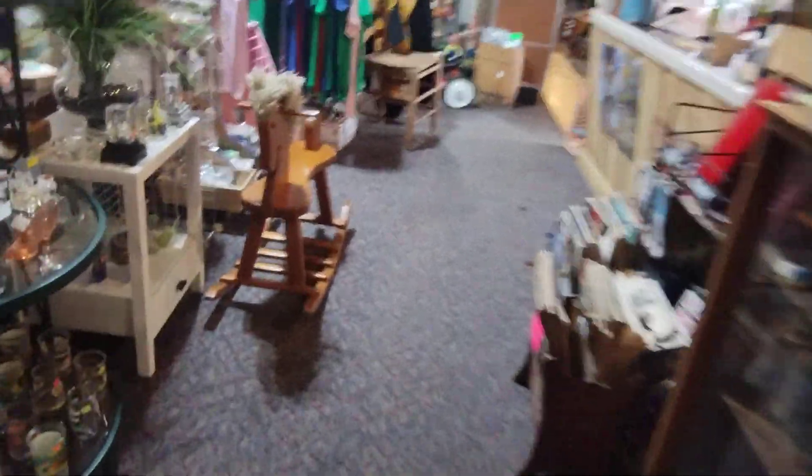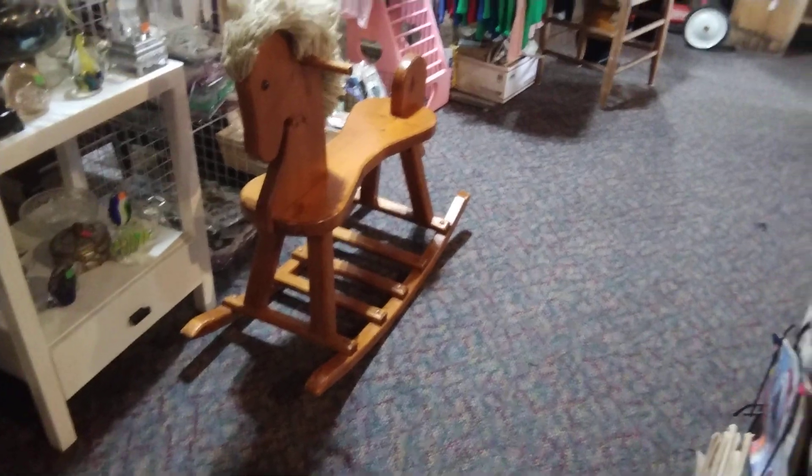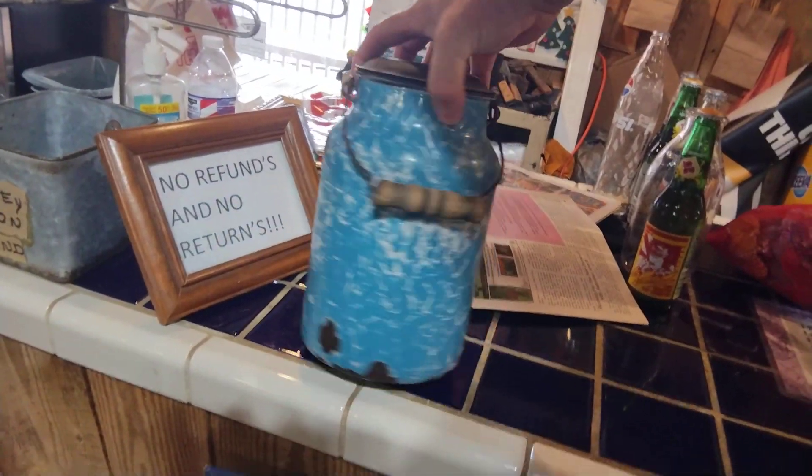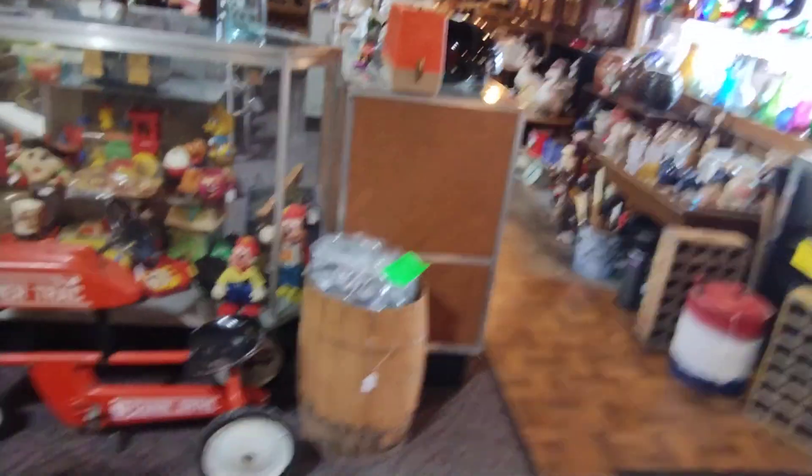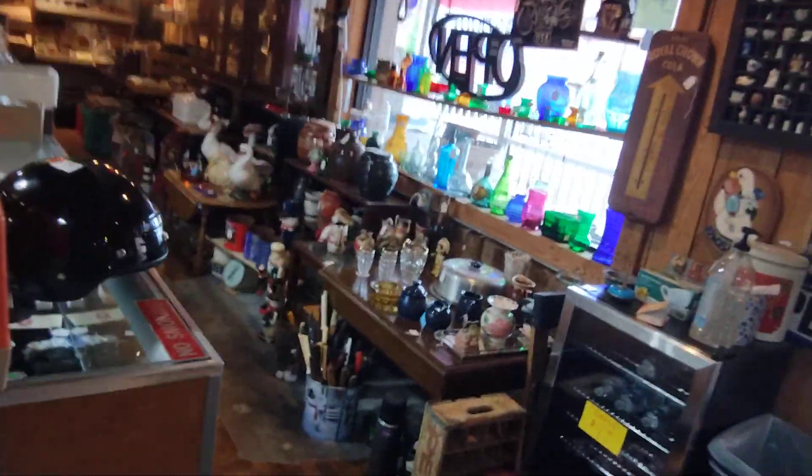Got this hobby horse in. Got this old milk can. Got that power track. Got another helmet.